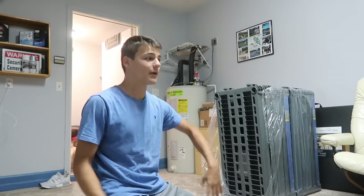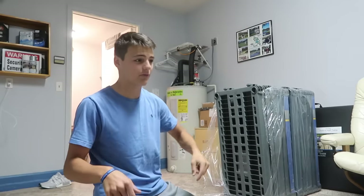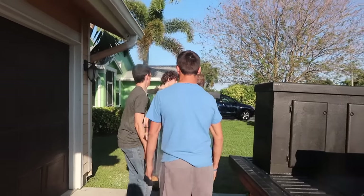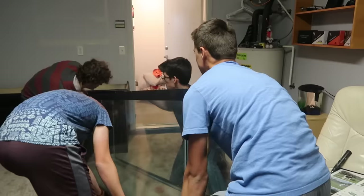Today we are getting in a 160-gallon fish tank. I'm sketched out, bro. As of right now we have like three different projects going on. I actually ended up getting... I'm gonna go through this bag full of goodies. Oh my god! What's up, Caferos?